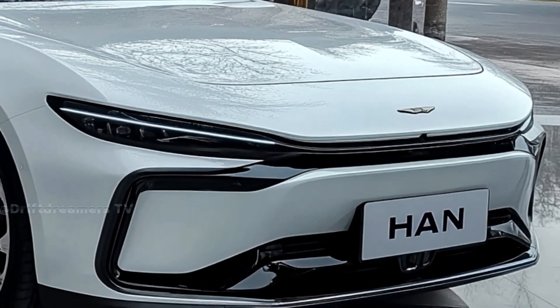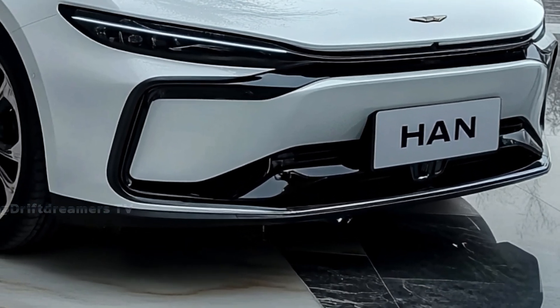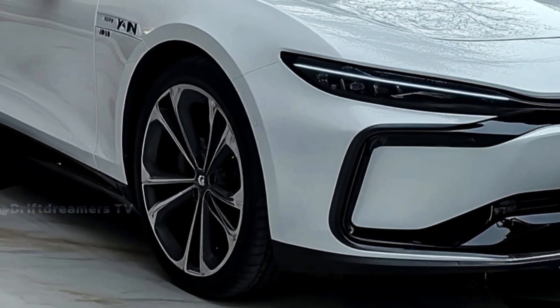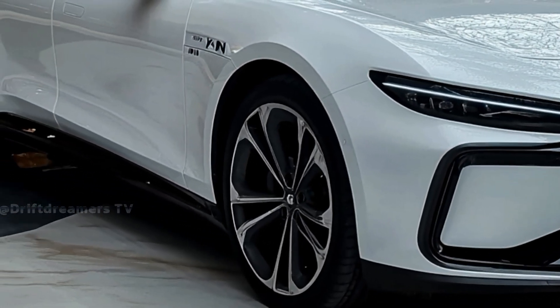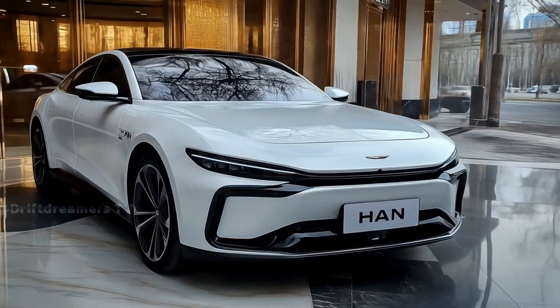With its sleek design, aerodynamic contours, and distinctive front fascia, it commands attention on every road. The elongated body and sculpted lines not only enhance its visual appeal but also improve aerodynamic efficiency, contributing to its impressive performance metrics.